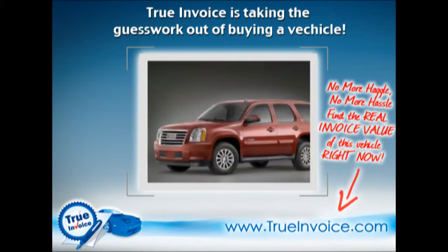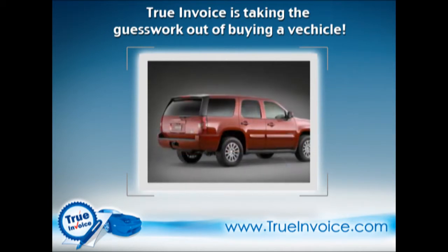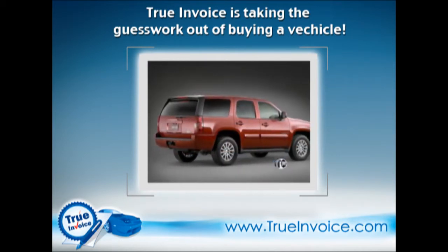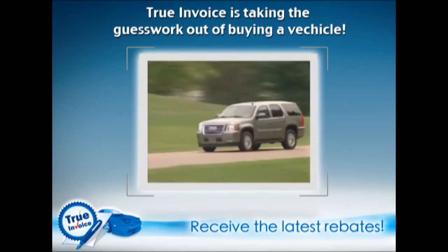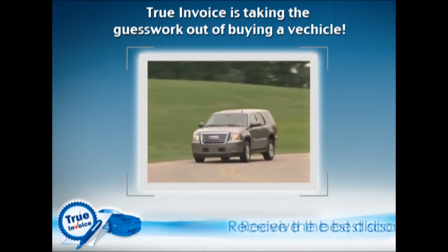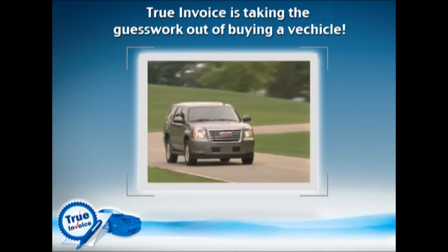The new GMC Yukon Hybrid, available in standard or upscale Denali trim, features a two-mode electric assist system that provides additional power at both low and high speeds. Like the Toyota Prius, it can also run on full electric mode up to 30 miles per hour, and the engine will run on eight, four, or no cylinders depending on demand.